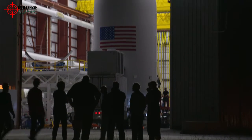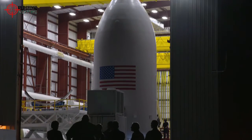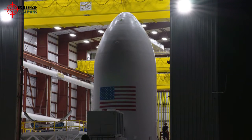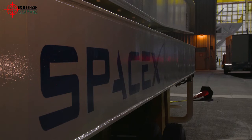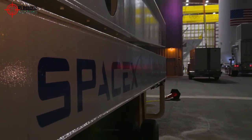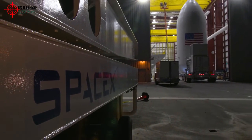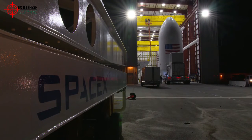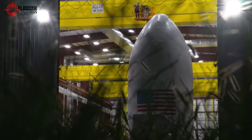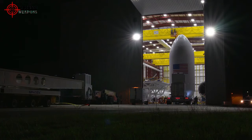The X-37B that Vandenberg photographed launched atop a SpaceX Falcon rocket in September 2017. Each X-37B mission reportedly costs around $200 million. The current mission is the X-37B's fifth, and the vehicle Vandenberg spotted is carrying a so-called advanced structurally embedded thermal spreader built by the Air Force Research Laboratory.